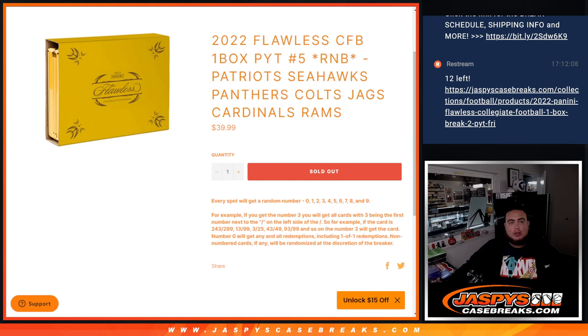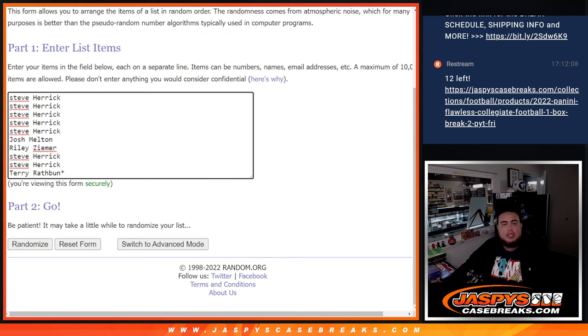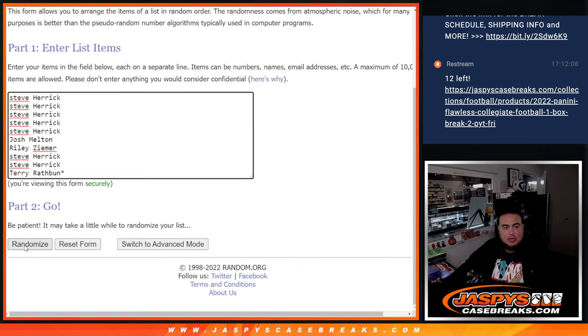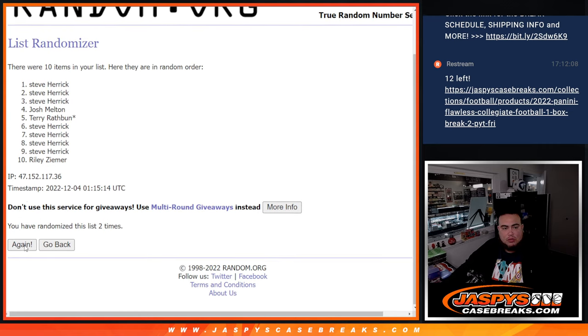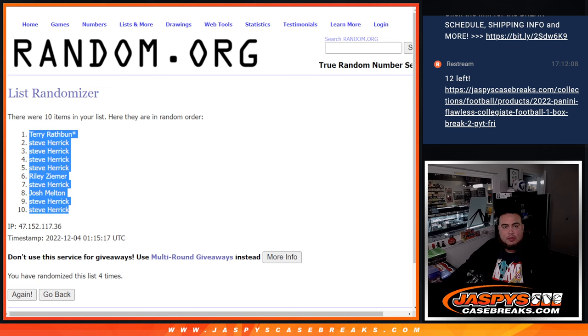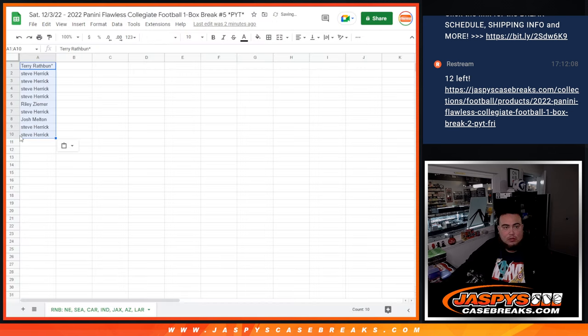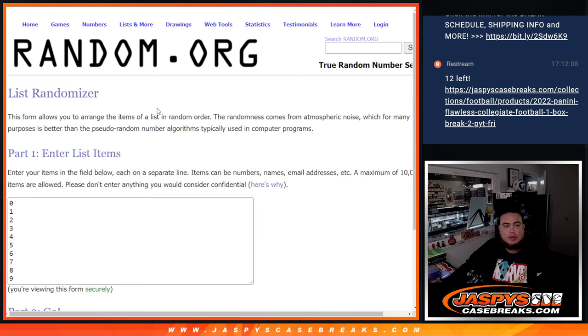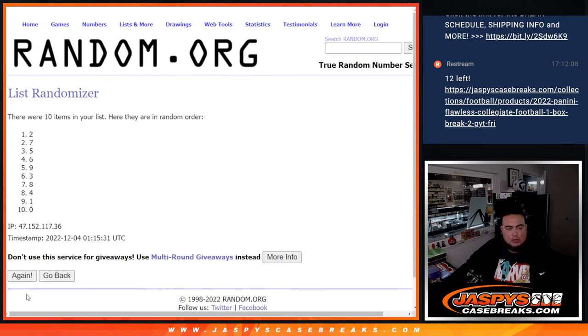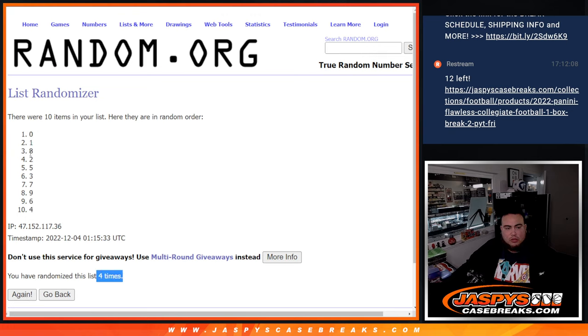Here we go guys — here's the dice, customer names and numbers. Let's roll and do the randomizer. Tuna, two, four times — good luck. One, two, three, four — Terry at the top, Steve Harrick at the bottom. Now let's go four times on the numbers: zero, one, two, three, four — boom, zero down to four.